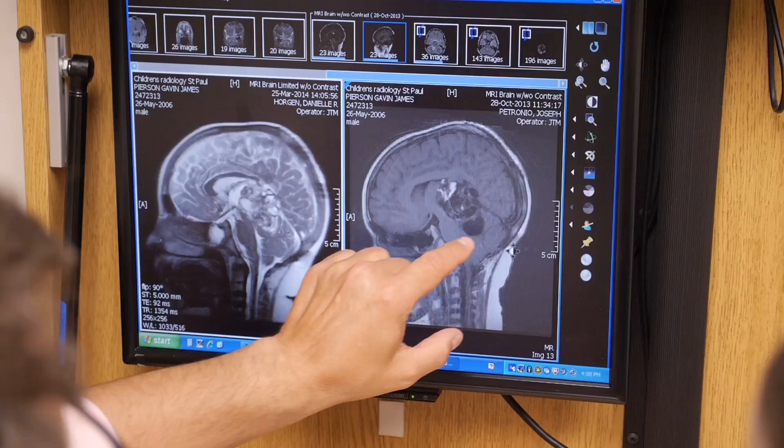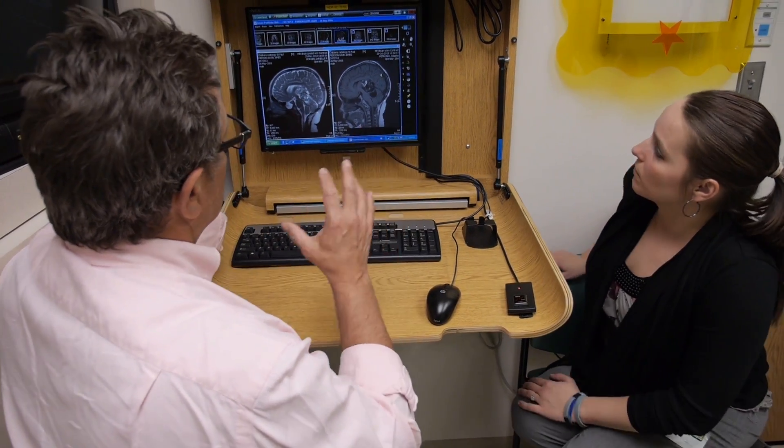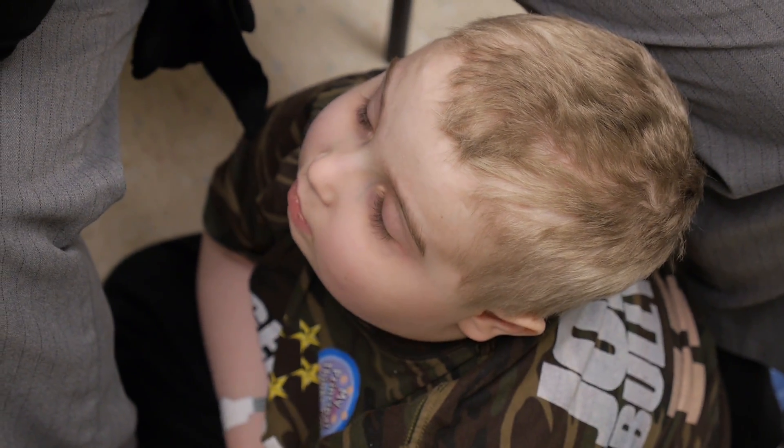He doesn't have that cyst anymore down there. Oh, that's a huge cyst. It's definitely taking on more of a non-active, scar tissue kind of appearance. We were really happy with the results of Gavin's MRI today. It showed that the tumor size was about 40% smaller than it was before we started the two Visualase treatments back in October.